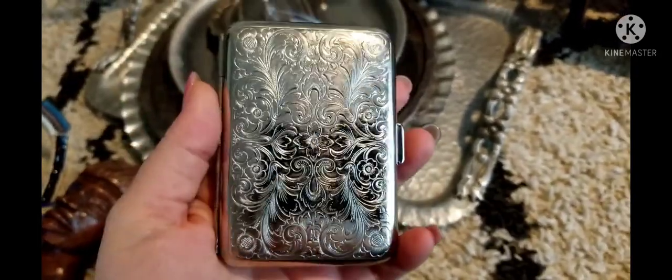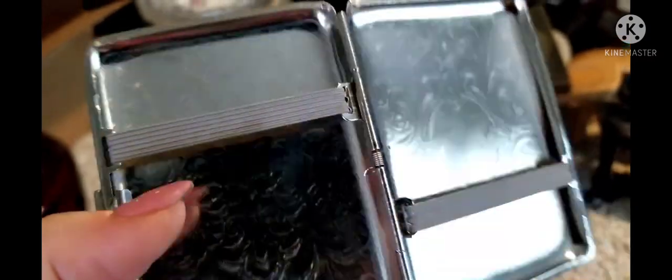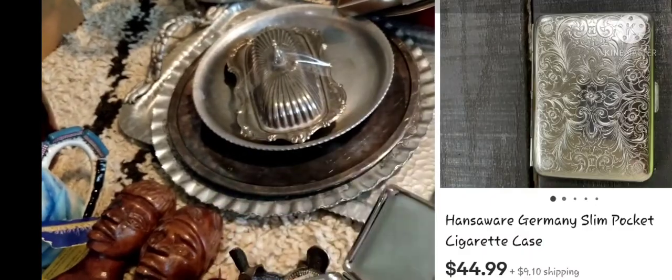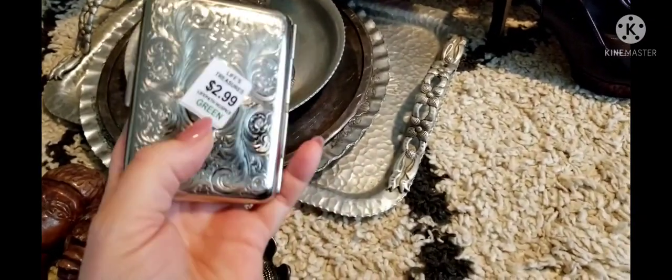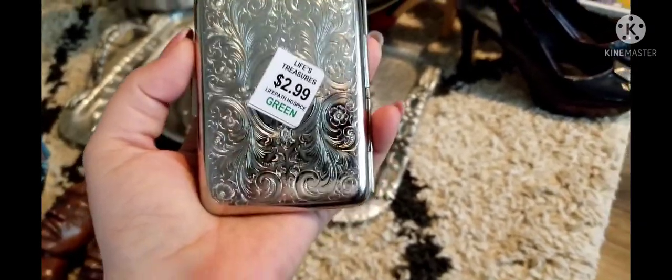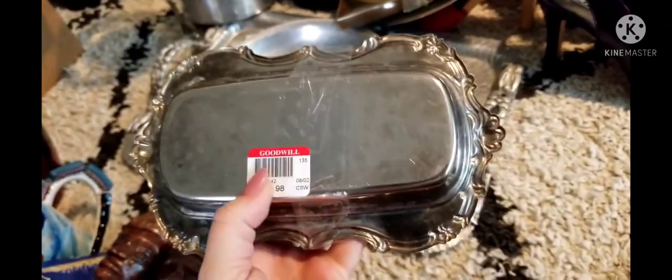This is a cigarette case I got from another store — look at the scroll work, it's gorgeous. When you open it, that's where you put your cigarettes. And look what I found — it's got my name on it! It says Hansa Ware Germany. I don't smoke but I'm not going to keep it. It's got different scroll work on each side, but $2.99 — how cool is that? I Googled it and it's definitely an oldie.